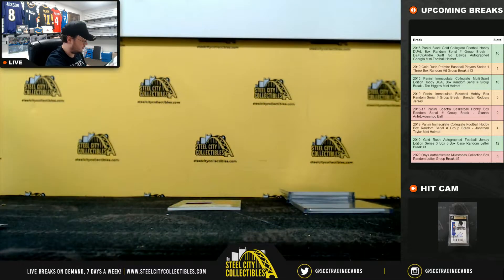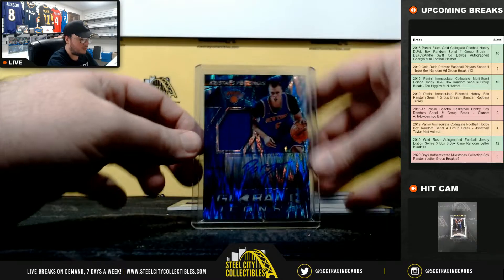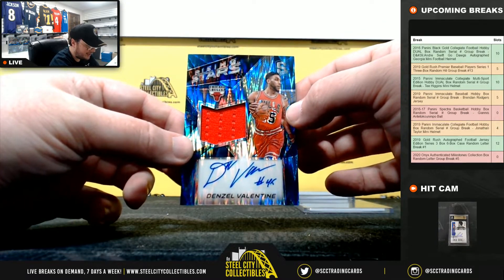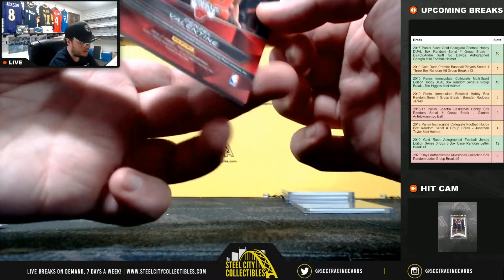Final card here — Rising Stars jersey auto, Denzel Valentine, Chicago Bulls, number 67 of 99, and that's going to Christopher as well.